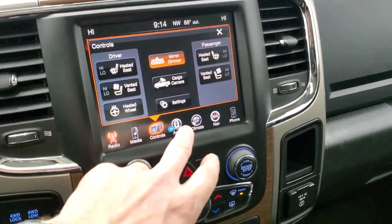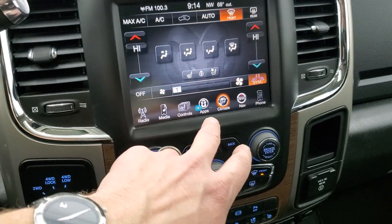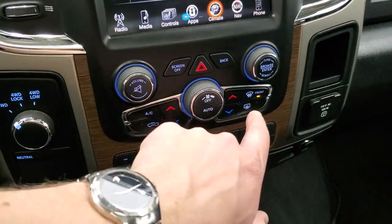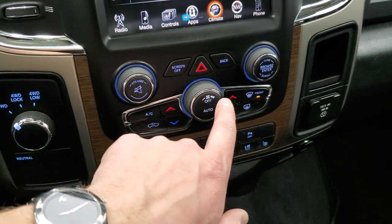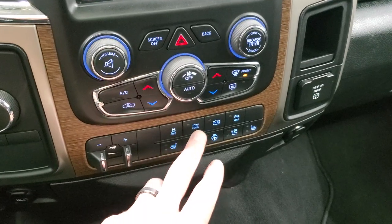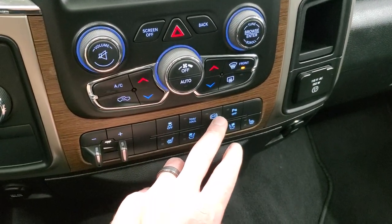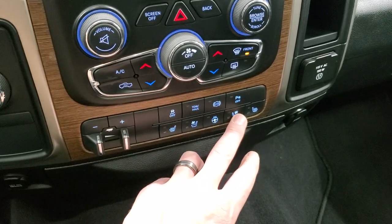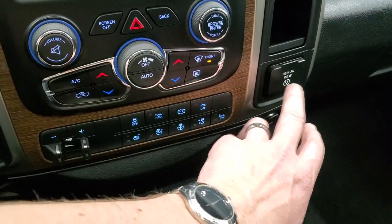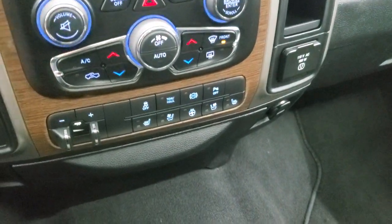If you don't like doing your climate controls on the touchscreen, you can use the more tactile buttons down below, including dual climate controls, volume and tune controls, and your fan. There's also a factory brake controller, stability control, tow haul, factory exhaust brake, parking sensors — you can turn those off. Heated and cooled seat buttons and heated steering wheel are available on both interfaces. And then a 115-volt, 150-watt plug-in.